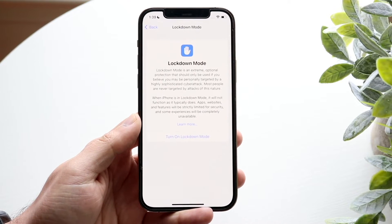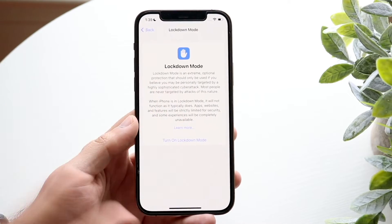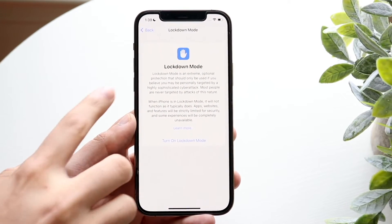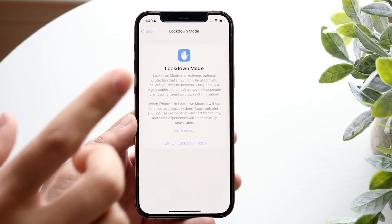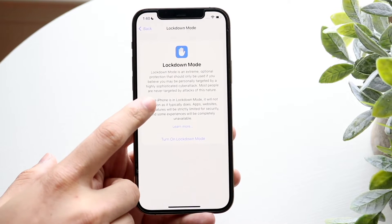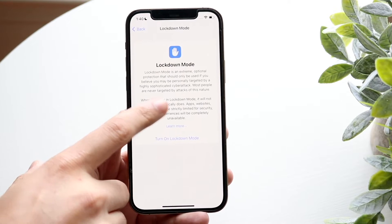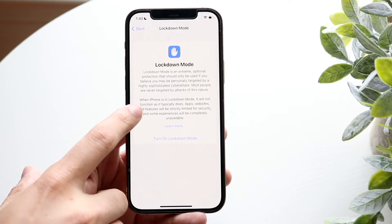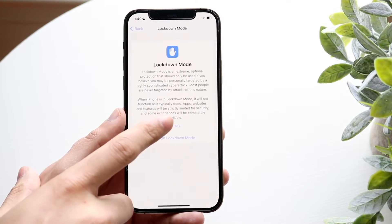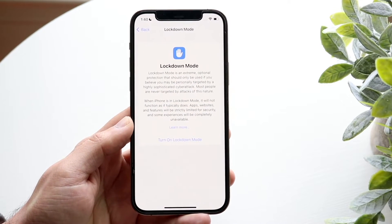This is probably the biggest feature within beta 3, and it's going to carry into future betas. There are probably other improvements and fixes, but within Lockdown Mode, it says: 'Lockdown Mode is an extreme optional protection that should only be used if you believe you may be personally targeted by a highly sophisticated cyber attack. Most people are never targeted by attacks of this nature. When iPhone is in Lockdown Mode, it will not function as it typically does.'